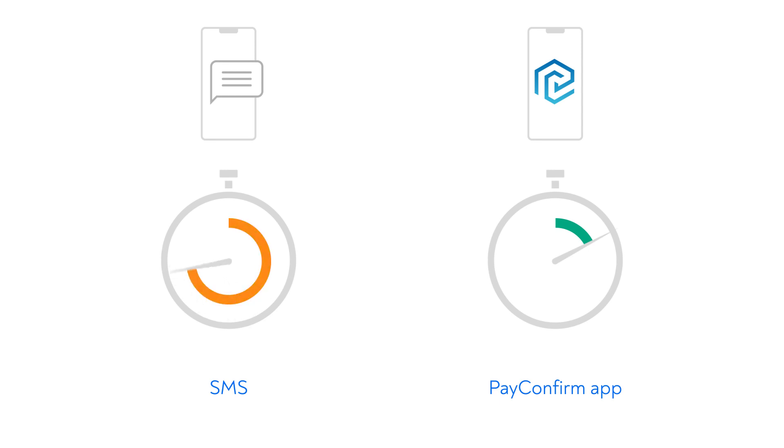With PayConfirm in your banking app, no OTP codes are required, no delay and dependency on mobile operator traffic. Online payments are available even in airplane mode.